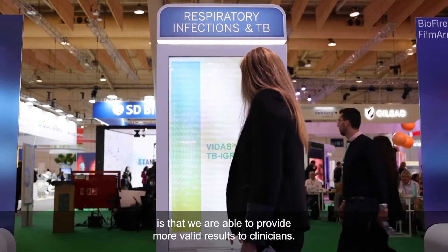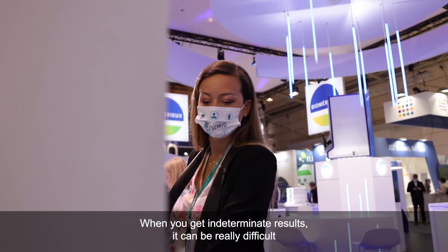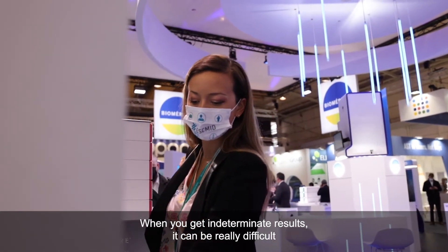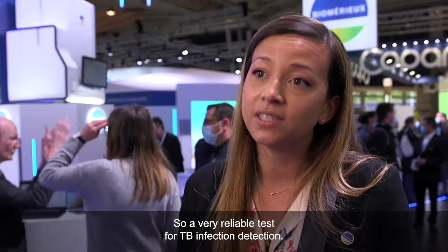What is also interesting is that we are able to provide more valid results to clinicians. When you get indeterminate results, it can be really difficult for the clinician to manage that. So we are able to provide fewer indeterminate results with Vita's TB-IGRA, while still having very good agreement with a comparator IGRA — making it a very reliable test for TB infection detection.